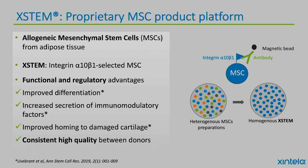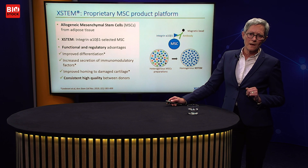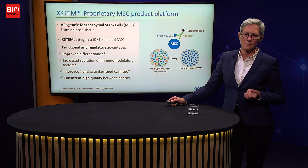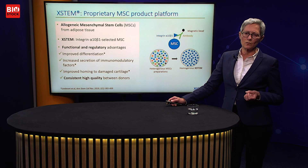We have demonstrated that Xstem has several functional and regulatory advantages, like improved differentiation to other cells, increased secretion of important factors, and improved homing to damaged cartilage and damaged tissue. And importantly, consistent high quality between donors — that is also a great advantage with Xstem.